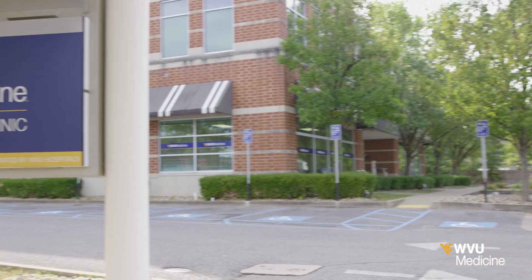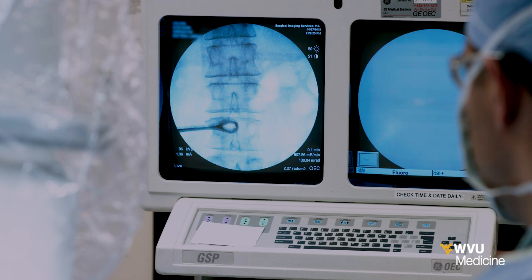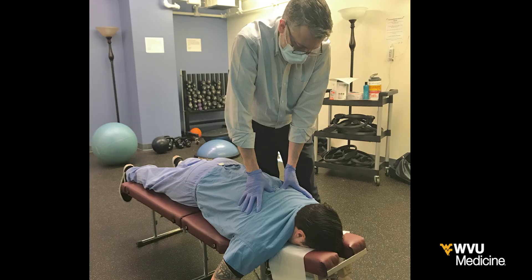At the WVU Center for Integrative Pain Management, our team develops an individualized plan combining cutting-edge medical treatments with movement therapy, nutritional counseling, and behavioral therapy to improve your quality of life.